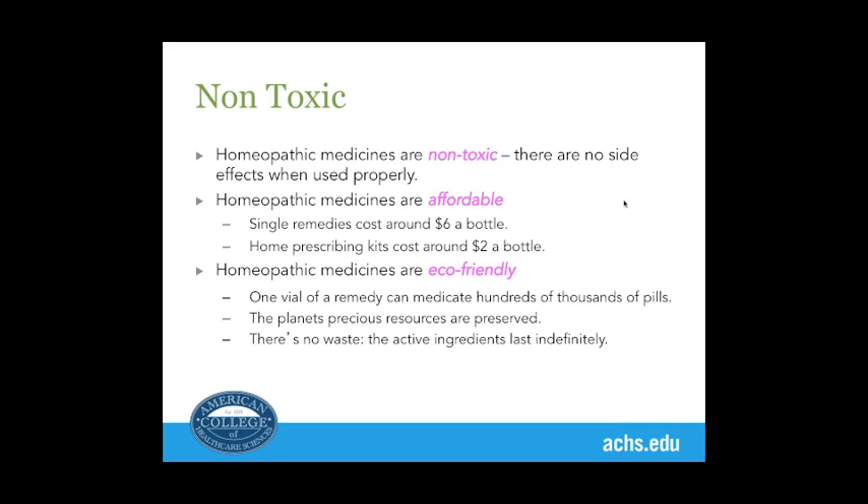They're eco-friendly. One vial of a remedy can medicate hundreds of thousands of pills or tablets, and this ensures that the planet's precious resources are preserved and there's no waste. A little bit of water is used and a bit of alcohol, but the final medicine — the active ingredients — last indefinitely.